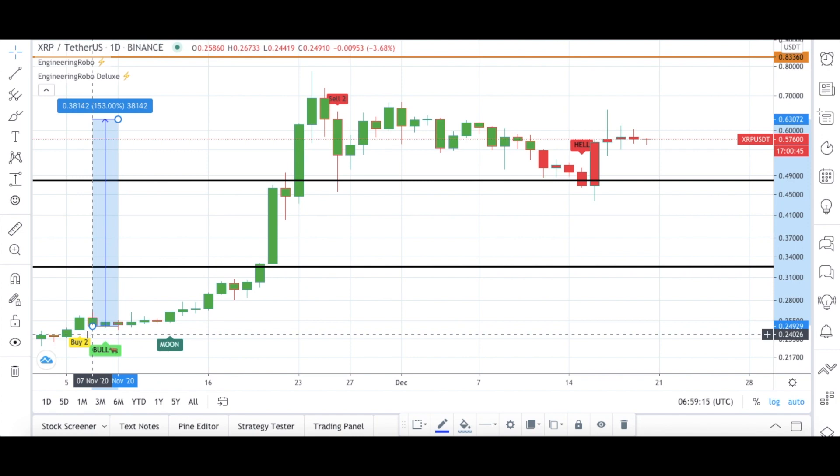In November, XRP was doing really good. Congratulations to people who used Engineering Robo's buy signals and bought XRP — enjoy your 153% profit. As you can see, Engineering Robo's signal was again great timing. Right before the price started going up, the buy signals became present, and with three different buy signals, XRP was up 153%.